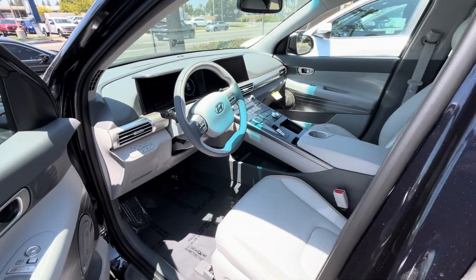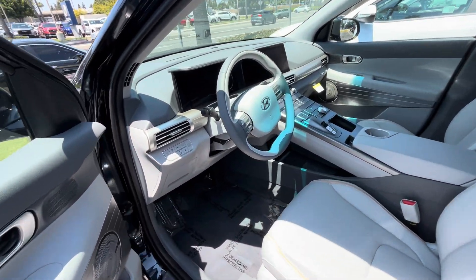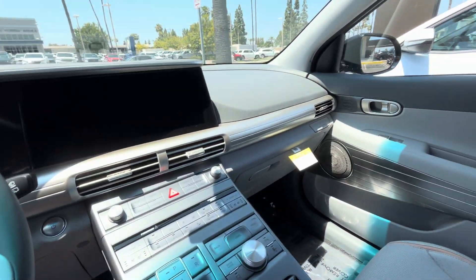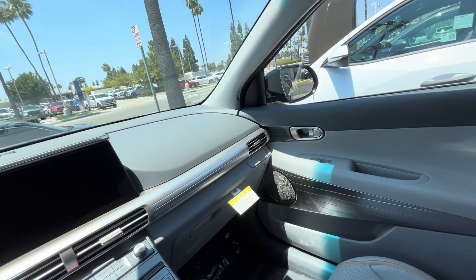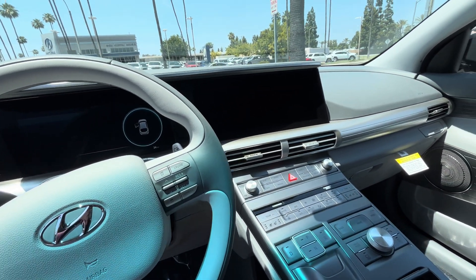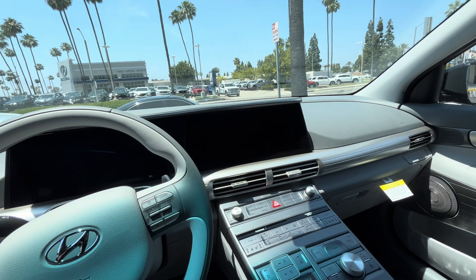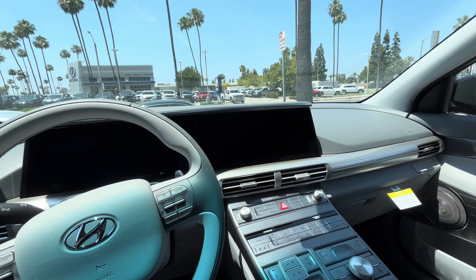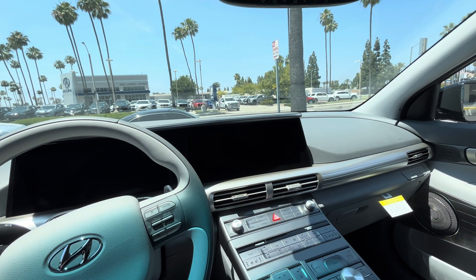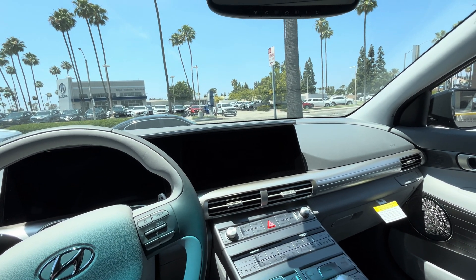The benefit of a hydrogen fuel cell electric vehicle is that you can get the $5,000 California rebate tax credit. At Tustin Hyundai, you can get a fuel card for $15,000 and about $30,000 off. It's about $64,000, so you can probably get it out the door for around $31,000.